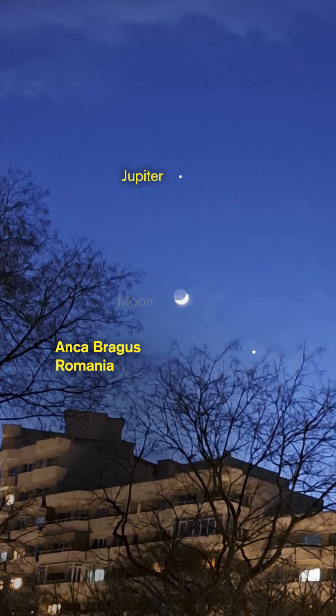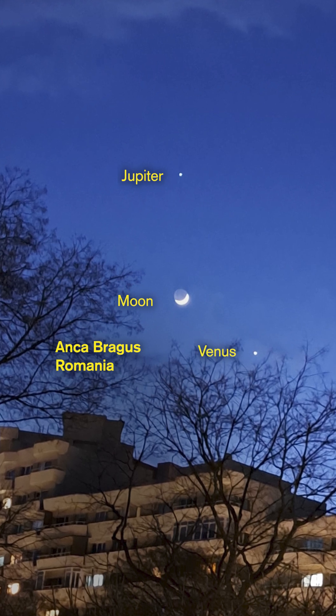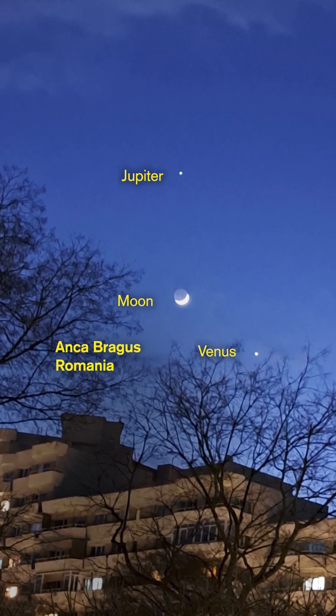Here you can see Jupiter on the top, Venus on the bottom, and the moon kind of in the middle there. Now the next one I'm going to show you — totally different geometry.